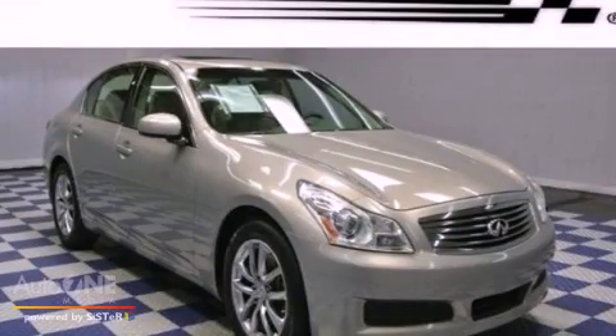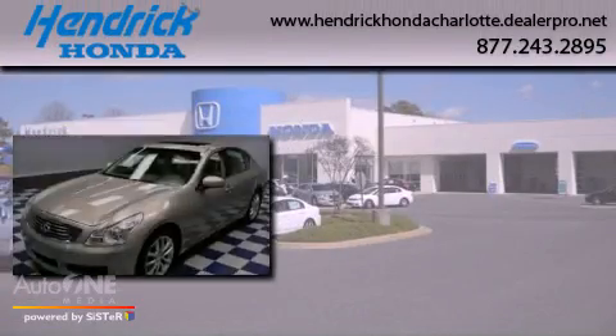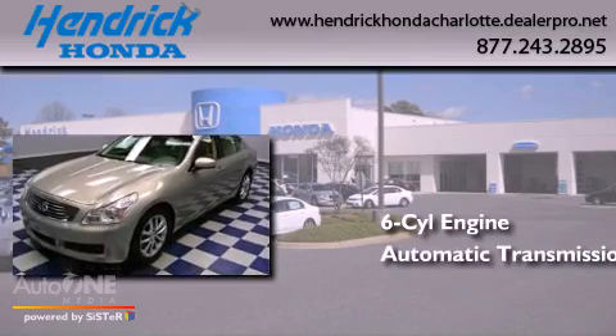This is a 2008 Infiniti G35. It features a six-cylinder engine and an automatic transmission.